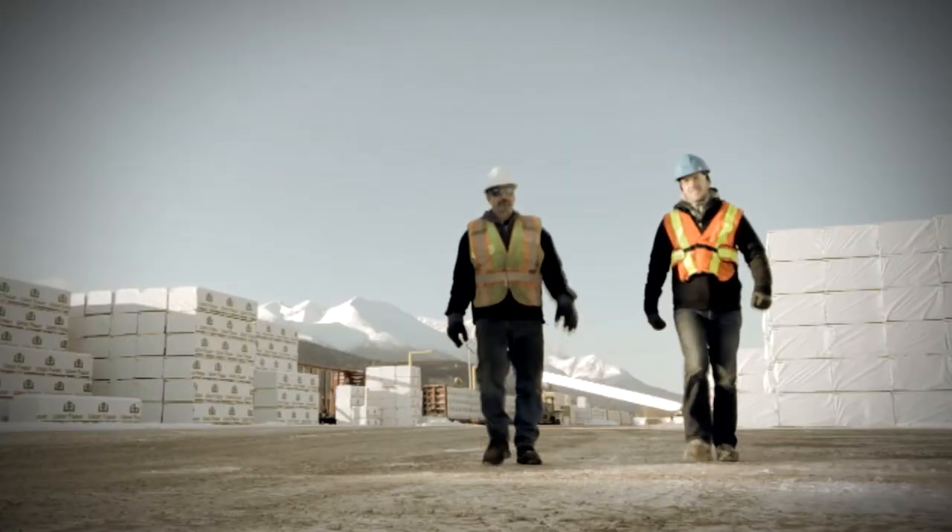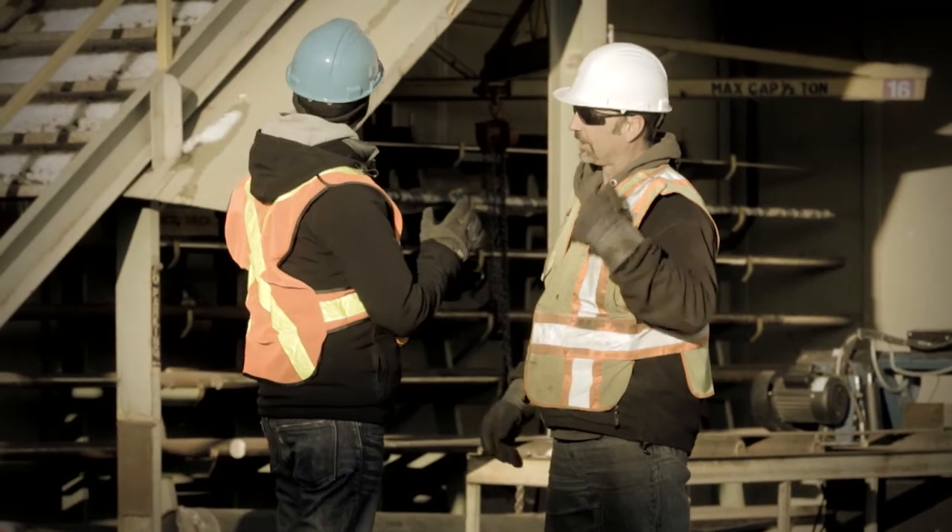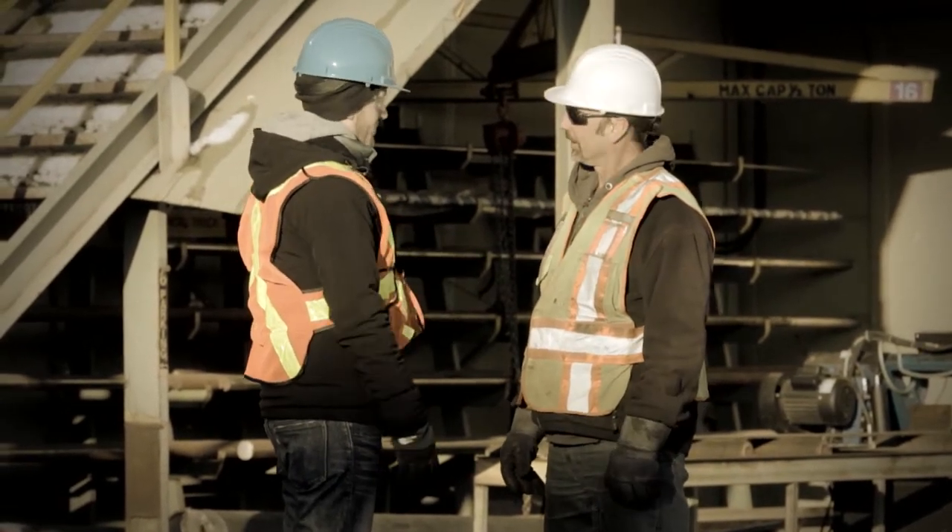So this is where it begins for us. The logs come in here. We process them, get them all stacked up, and then we send them out to the kilns. So let's go have a look.